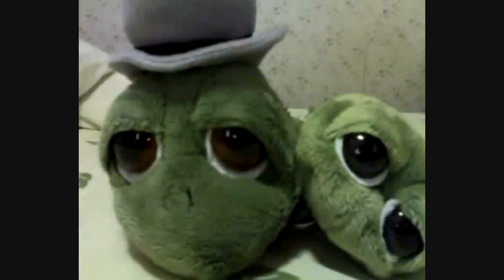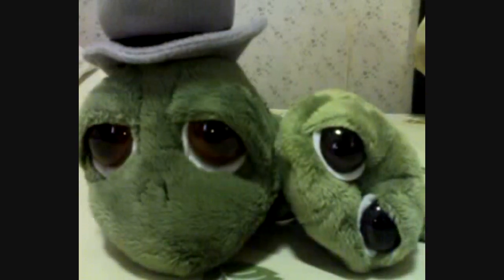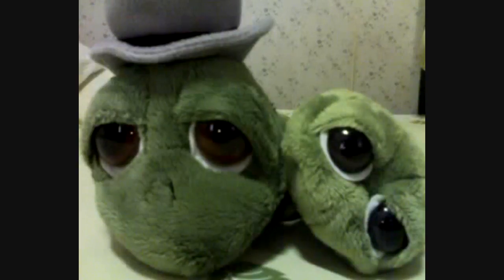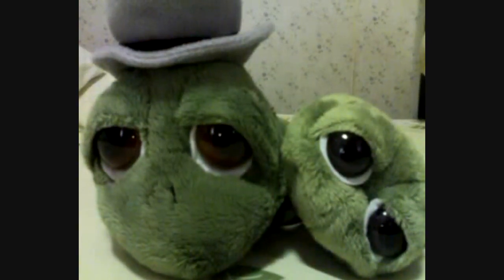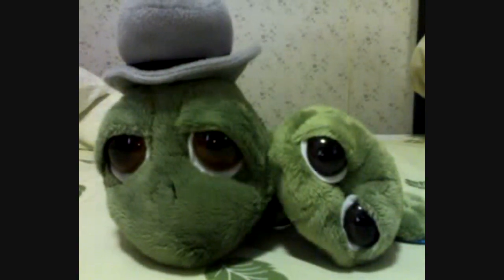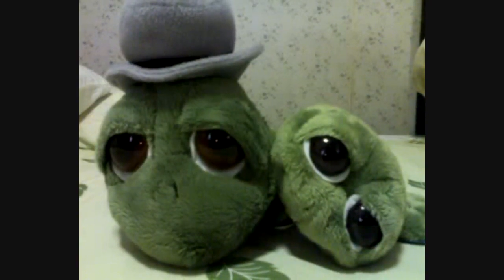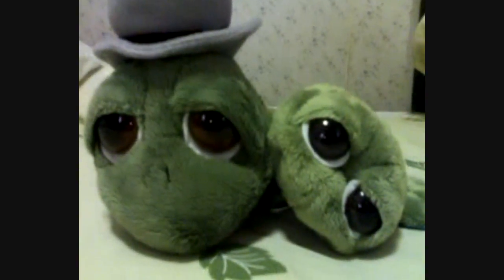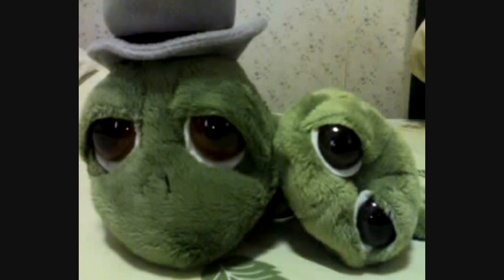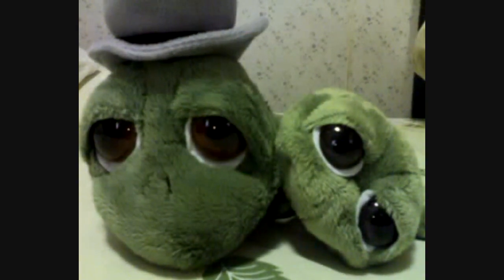Today I want to show you two froggies here. Are they mine? No, they are not — they belong to my sister. I just feel like they are so cute, and I saw them at the department store also. But the eyes... are those very sad eyes, or are they like desiring eyes?